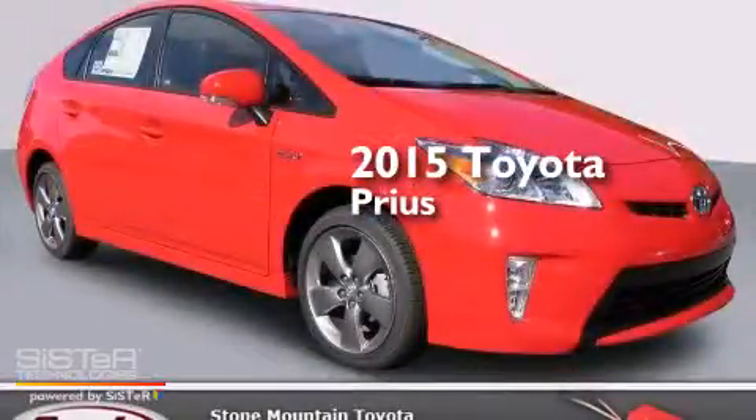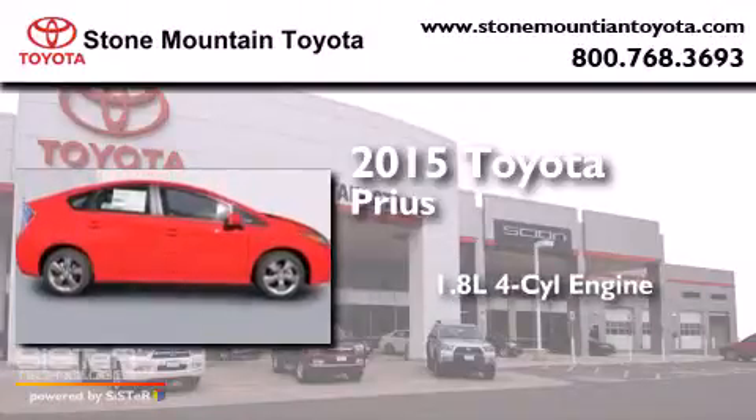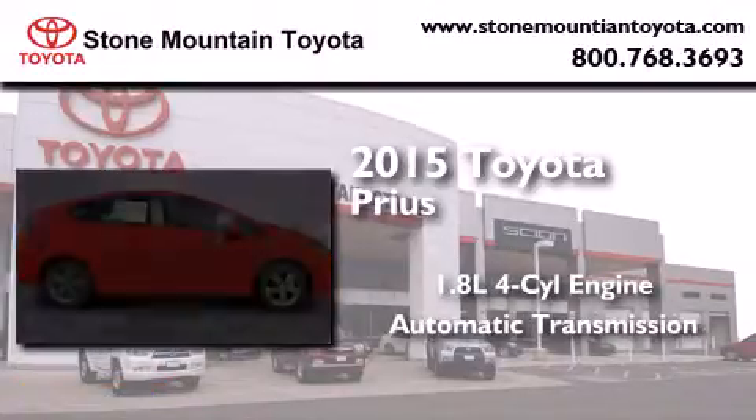This is a brand new 2015 Toyota Prius. It has a 1.8-liter four-cylinder engine and an automatic transmission.